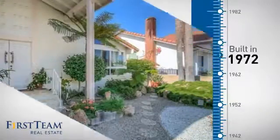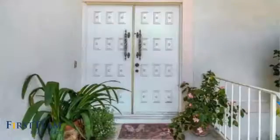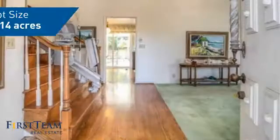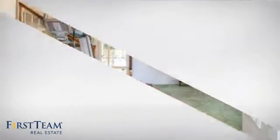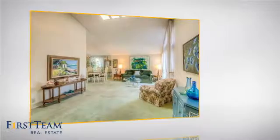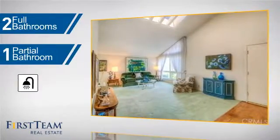This property was built in the early 70s and features over 1,900 square feet of space, giving you a spacious layout to play host or kick back and relax after a long day. Inside you'll find four bedrooms so everyone has a private space to come home to, as well as two full bathrooms and one partial bathroom.